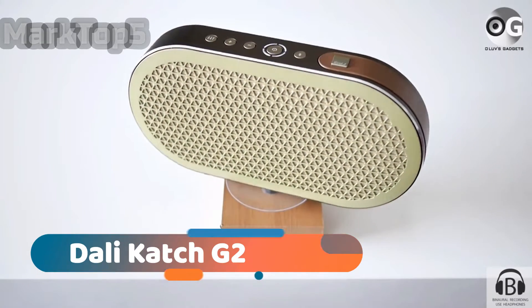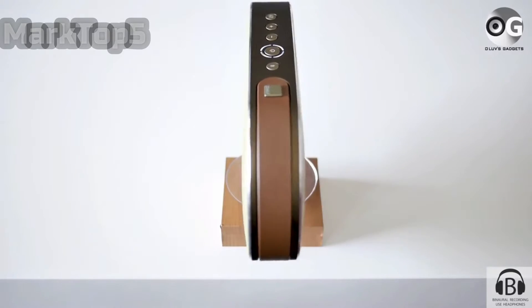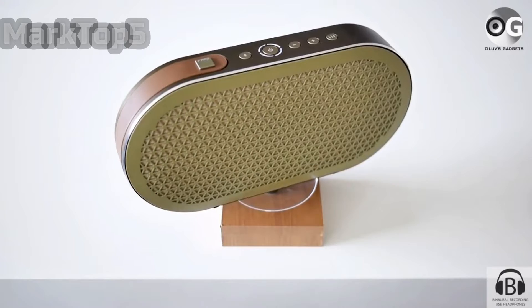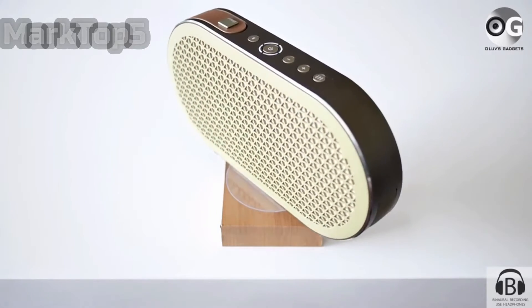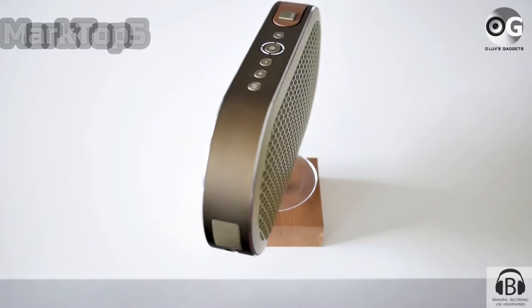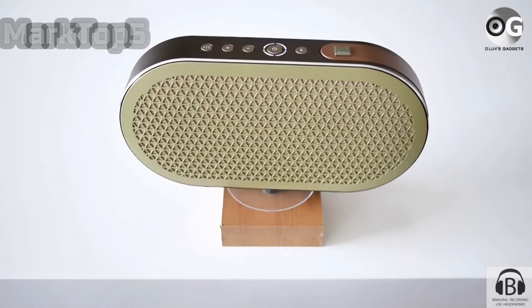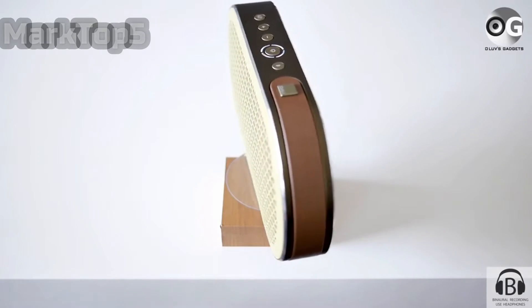Dolby Catch G2. Although portable enough to be your travel speaker, and boasting a stylish retractable travel handle and a 30-hour battery, the Catch G2's dedicated mains charging port and adapter with bundled UK, EU and US adapter plugs makes it an easy fit for your lounge too, and once there, it'll sound as detailed, clear and expansive as this money can buy.